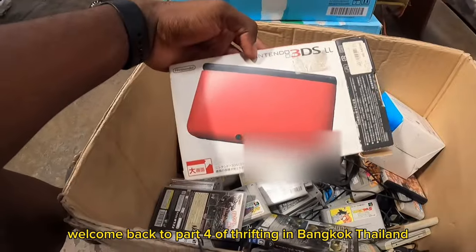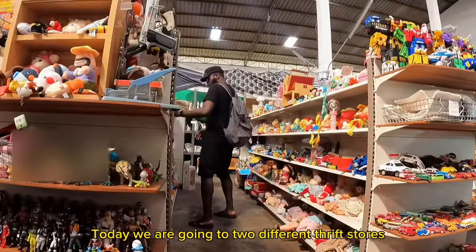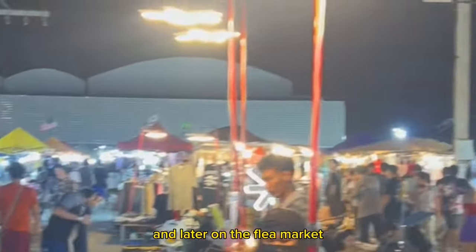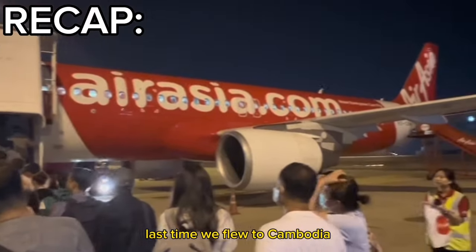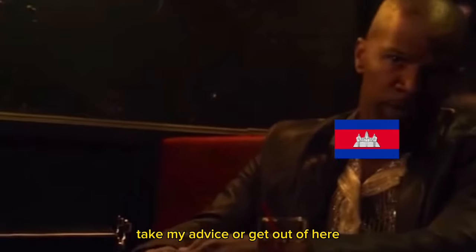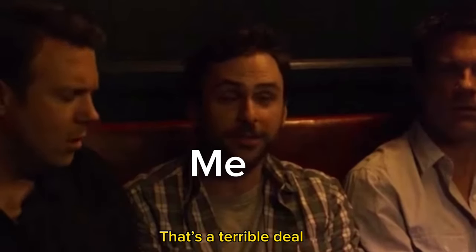Welcome back to part four of thrifting in Bangkok, Thailand. Today we are going to two different thrift stores and later on the flea market. Last time we flew to Cambodia, bought a few things from the thrift store and got finessed in the process. Take my advice — you can get out of here, it's a terrible deal. Let's see what happens this time. Just walking into this place, it's called Bang Bang Japan.